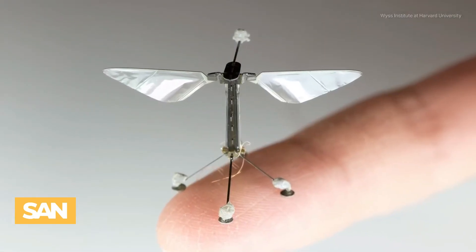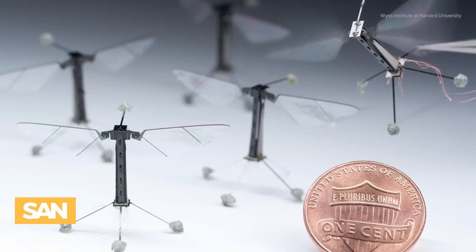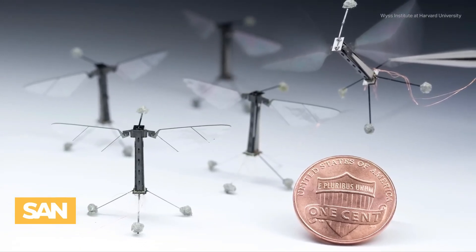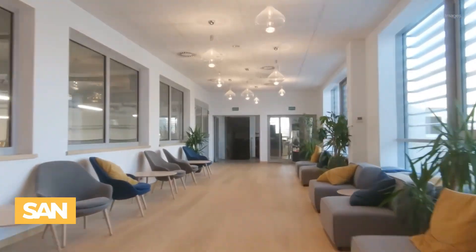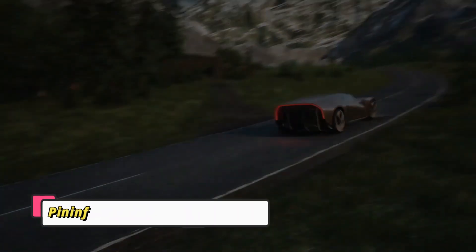This makes it perfect for reconnaissance in urban and indoor environments. Equipped with miniature cameras and microphones, it discreetly captures images, sounds, and signals, marking a major advancement in miniature robotics and stealth surveillance technology.